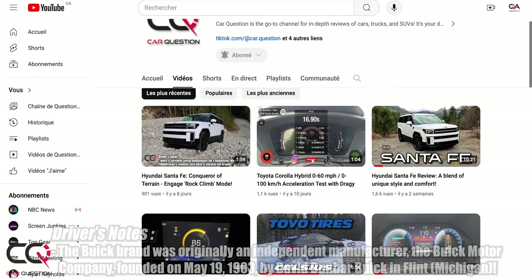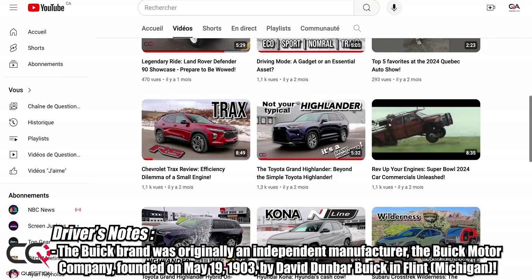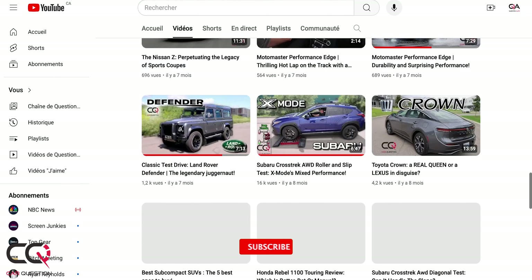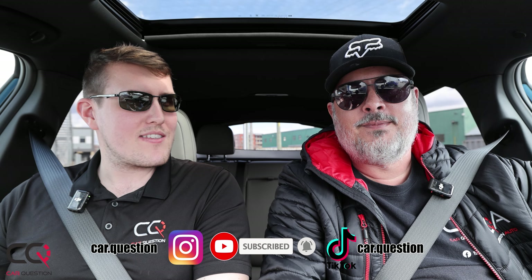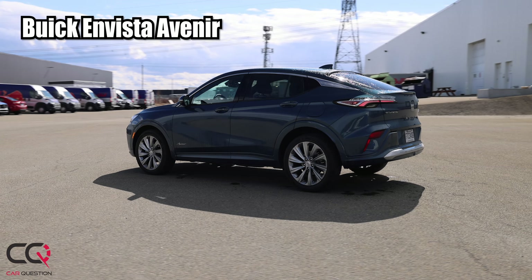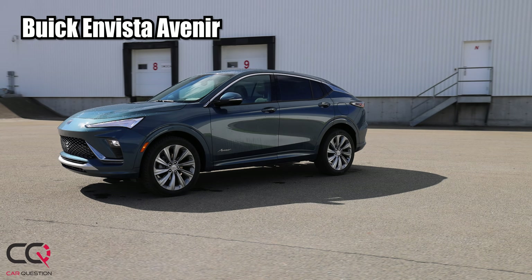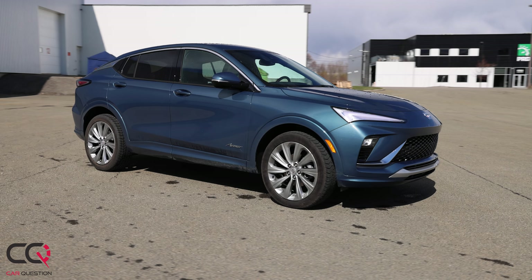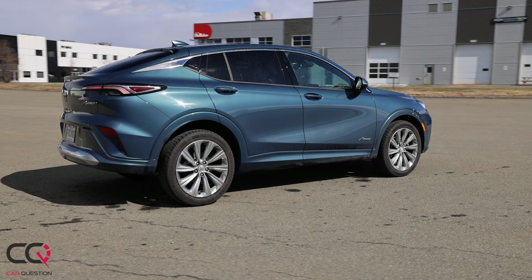Welcome to Car Question with Matt and James. This week we are driving a Buick for the first time on the channel — for so many years we have not tested a single Buick. We looked back at almost every review we did and there was no Buick. The Envista is a great start, and Buick finally decided to give us a call. The first gen of the Envista is going to dictate the future of Buick's design.